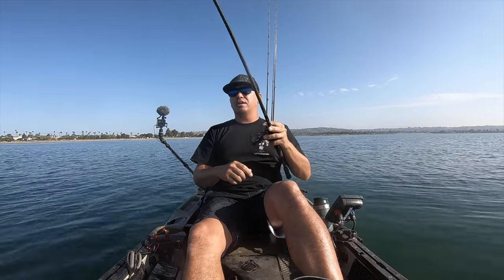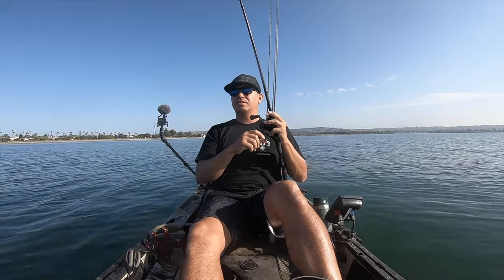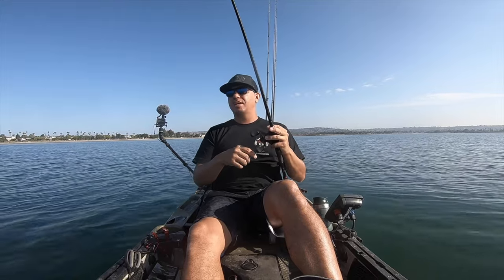I got the single bait on this time. I didn't have the patience to tie the double rig up — that's kind of something I would do at home.